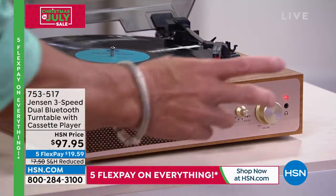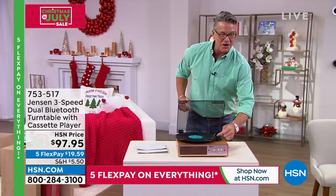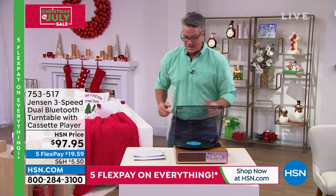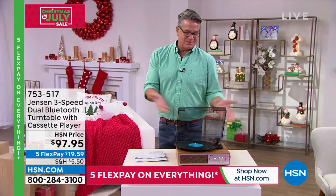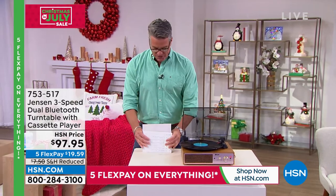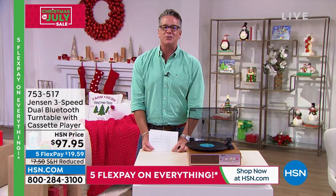This comes to us from Jensen. I absolutely love it. If you want to get one, they are under $100 today — $97.95 — and it's on FiveFlex for less than $20. That's my pick of the show. Holidays with a turntable, really cool. But we've got something special that's going to make your home such an inviting and wonderful happy holiday place. Here we go — today's special.